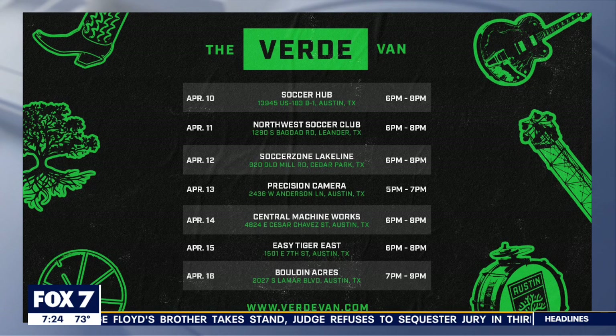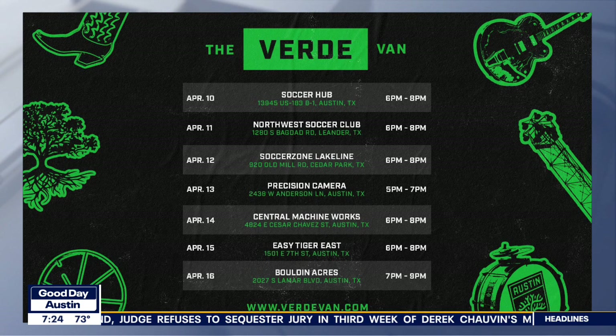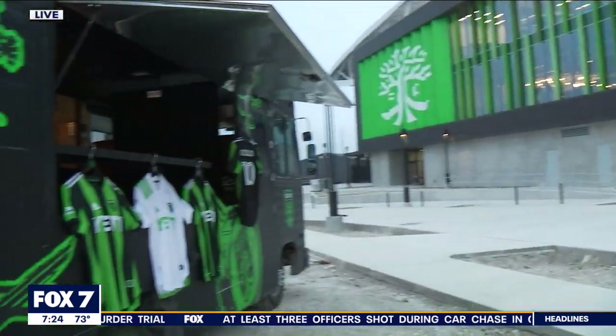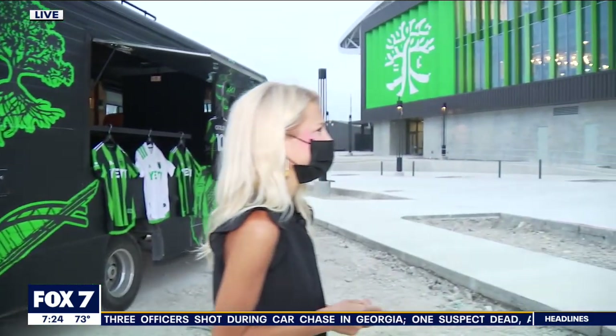So it's going to be at Central Machine Works in East Austin tomorrow. After that, it's going to be at Easy Tiger in East Austin and then Bolden Acres in South Austin. But really throughout the year, we plan to use the Verde van throughout everything we're doing and ultimately get out into the Austin community.